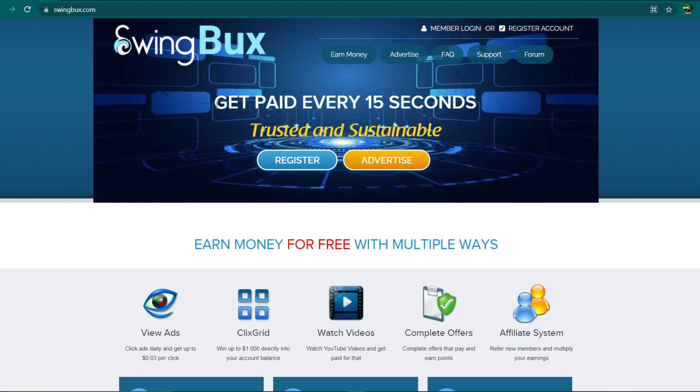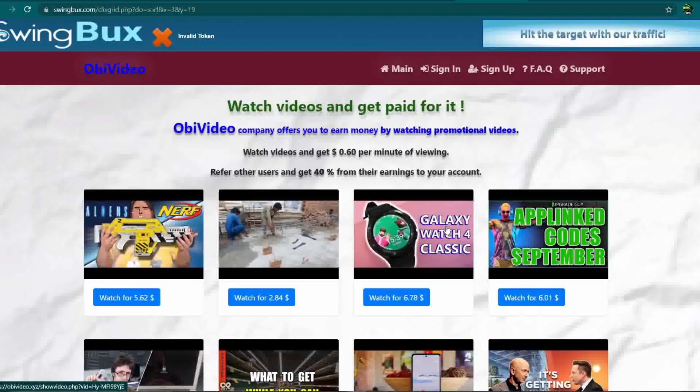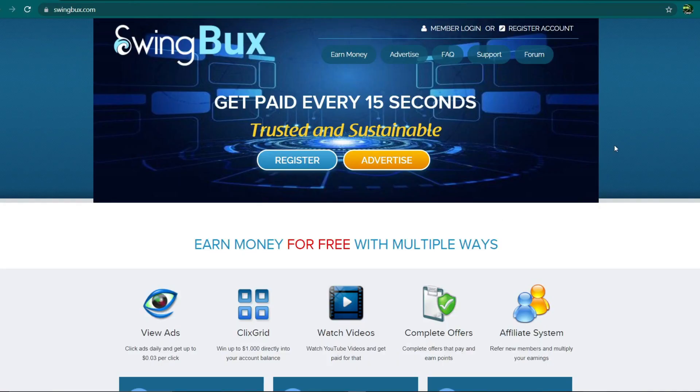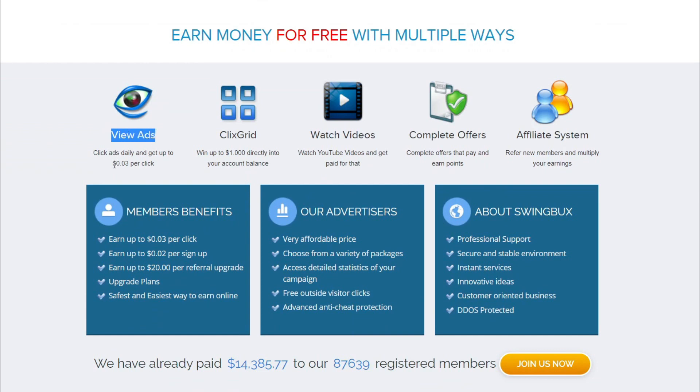This is a brand new website where you will be able to see how you can get paid every 15 seconds. You can make money online by watching a variety of videos and channels, with no limits to how much money you can make. You can earn money by seeing adverts that pay 3 cents per click, get $1 by clicking on the click grid, and also earn money by watching videos. There may also be more tasks such as offers in their affiliate program, but let's focus on the first three techniques, especially watching videos.